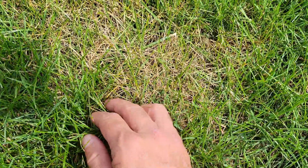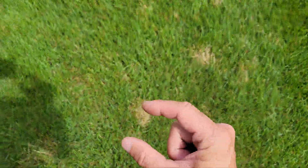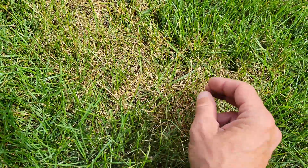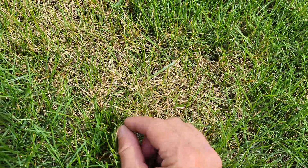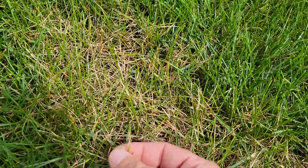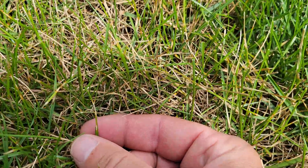So here we got dollar spot. You can tell because it's bleached out — it's more spots, hence the name, not rings. You see the hourglass shape and the bleached white part and the brown on the borders of it. There's a good one right there that shows a little brown on the borders and a white bleached spot. So that's dollar spot.